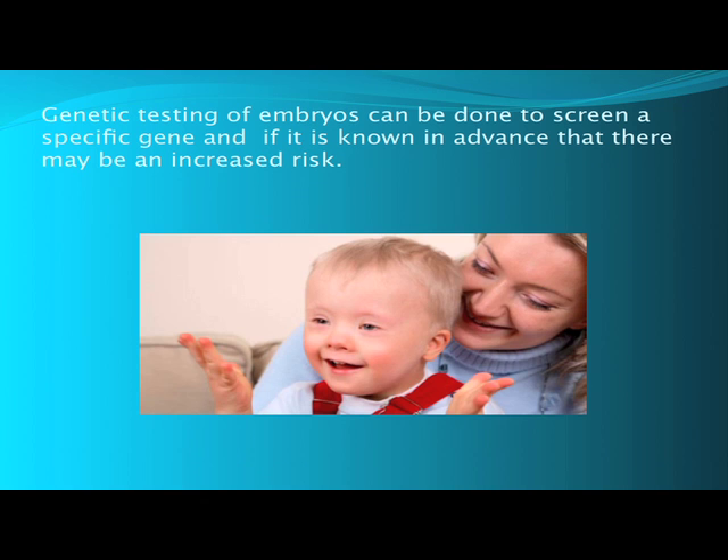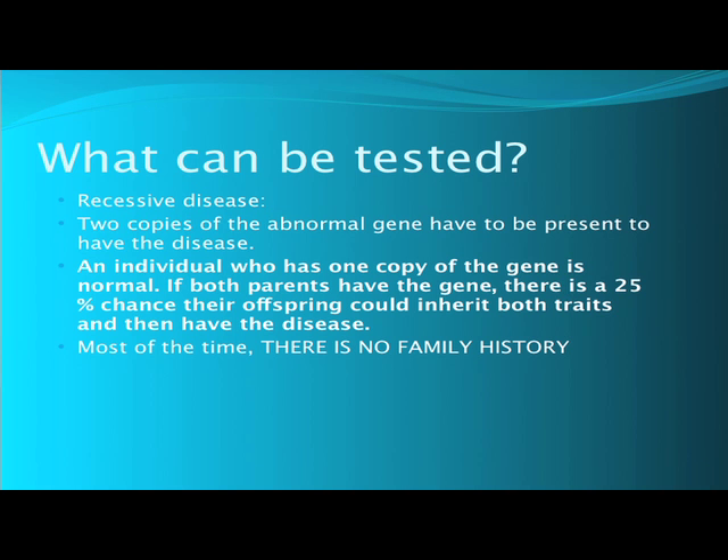Genetic testing can only be done if it is known in advance that there is a problem. There are basically three types of genetic diseases that we're concerned about. One is called a recessive disease. With a recessive genetic disease, there are two copies of an abnormal gene present in an individual who has the disease. If an individual has one copy of the gene, that person is perfectly normal. But if two parents both have one copy of the gene, they can pass on that abnormal copy to their children, and 25 percent of their offspring would inherit both abnormal genes and then have the disease.